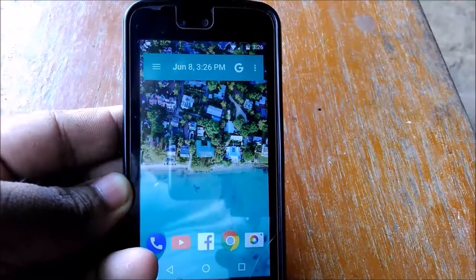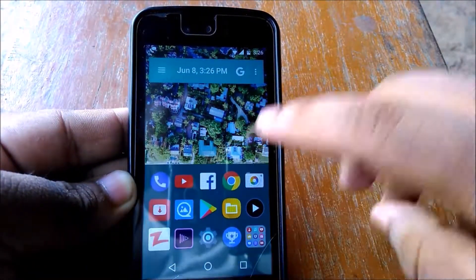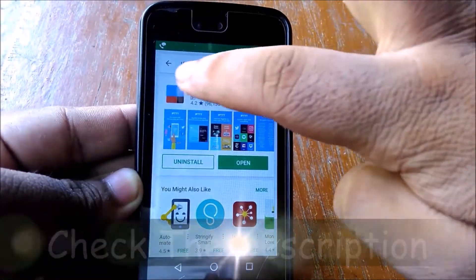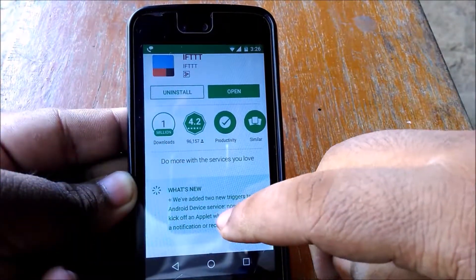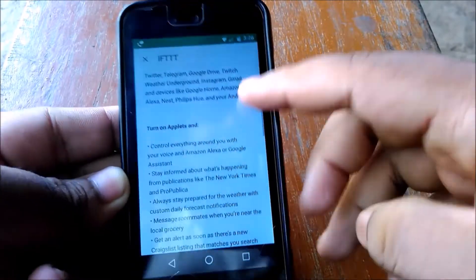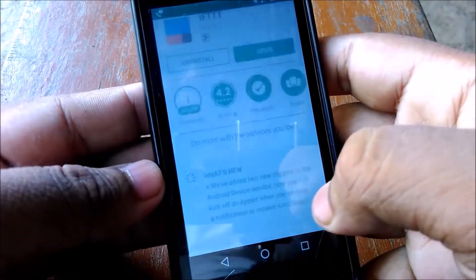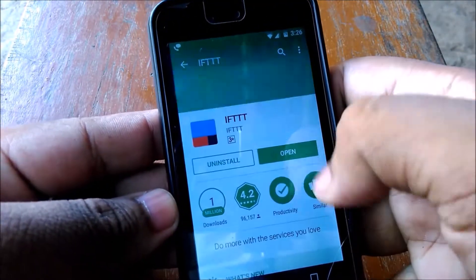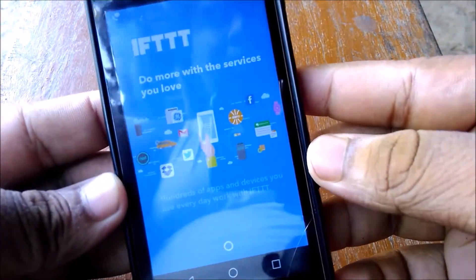Hello and welcome to my first app review. In this video I'm showing you an app called IFTTT. By installing the app you can automate things — it can inform you about the weather and lots of other things. The download link will be in the description section.